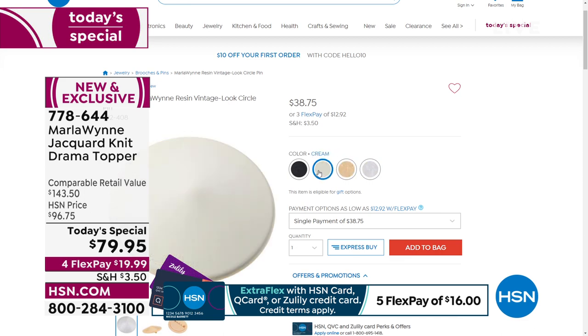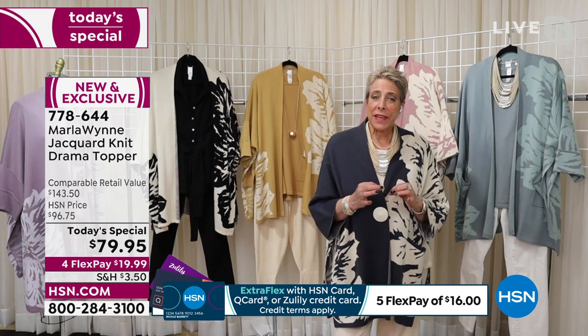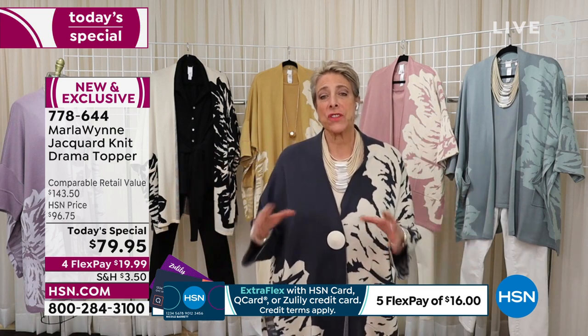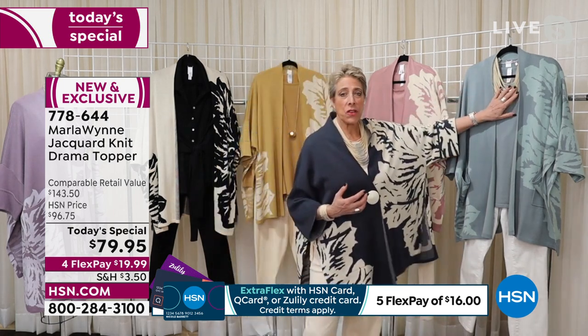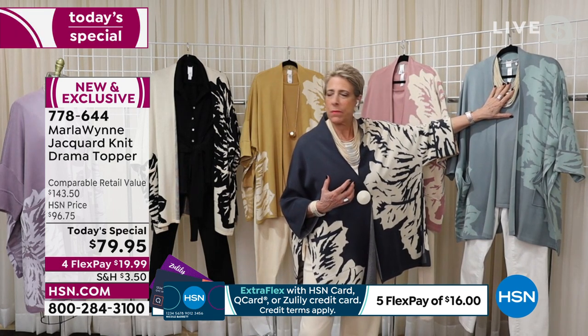A pin and it could be a button. What's cool about this piece is its simplicity — because this drama topper has some elegance and some punch, you've got to be careful and very thoughtful with your accessories. Because it's all tonal, easy to put on our — what do we call it? Smart deal.